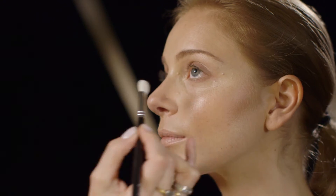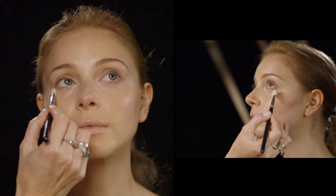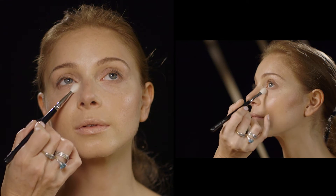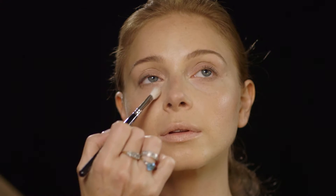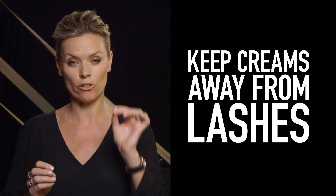A lot of women stop putting mascara on their lower lashes because they find that it imprints on their lower lash line and it ends up looking a bit smudgy. There are two things to avoid this from happening. Just apply a little bit of translucent powder underneath your lower lashes — that absorbs the natural oils and prevents that smudging. And secondly, be mindful how close you're using your eye cream and moisturiser to your lower lashes.